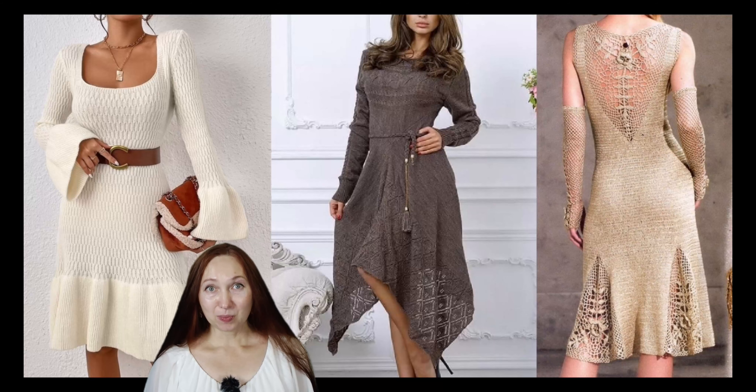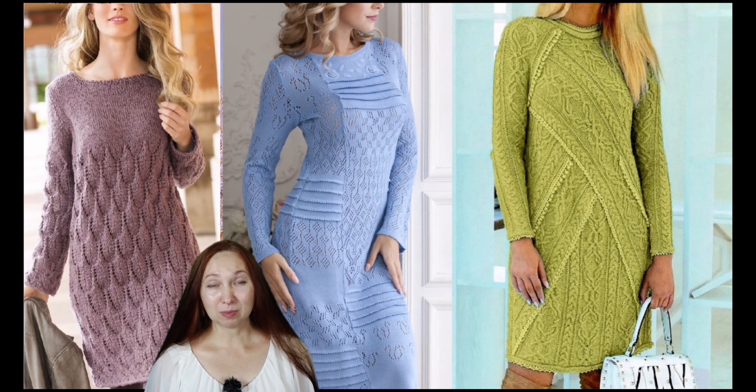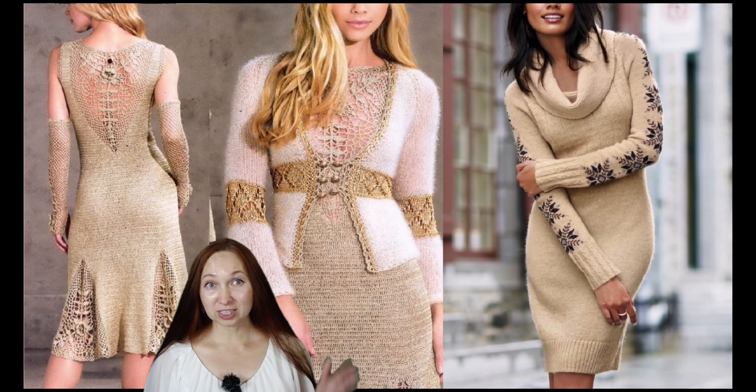Hello dear friends, subscribers and guests of my channel. I am Lyuba of Enhözl and this is my fashion channel. My channel is all about fashion, crochet, knitting and what our creative female hands can do. And today it's all about knitted dresses.